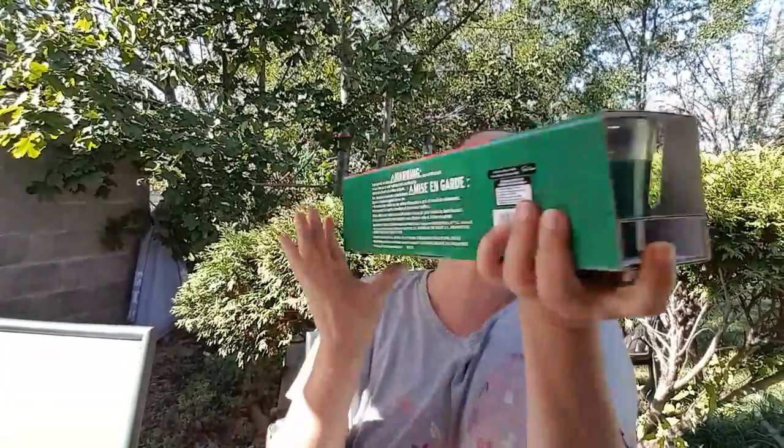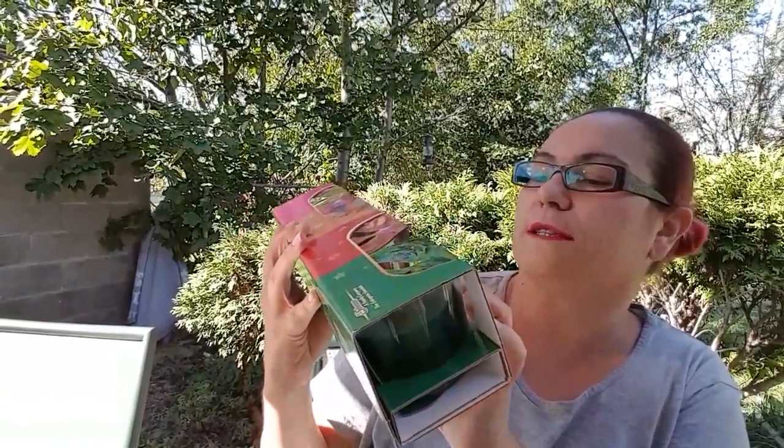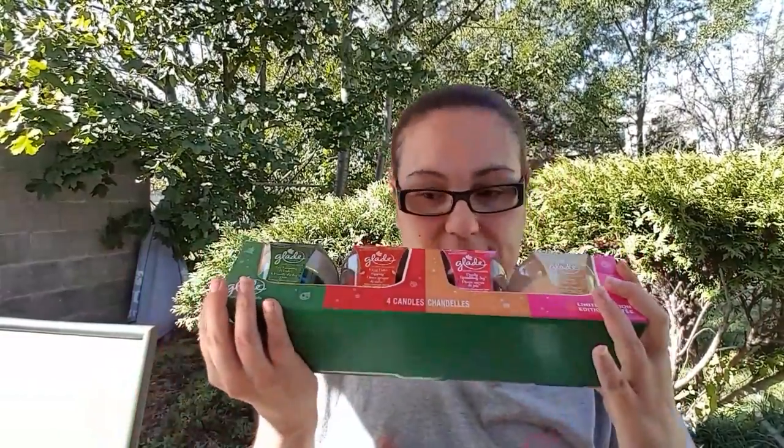I also went to Walmart and picked up just one thing: Glade Johnson candles, limited edition. It comes with four scents — tree trimming wonder, cozy cider sipping, candy sprinkling joy, and frosty with love. It wasn't a bad price at all. The scents smell awesome, the throw on these is really good, and I'm preparing to put these candles out around Christmas time.